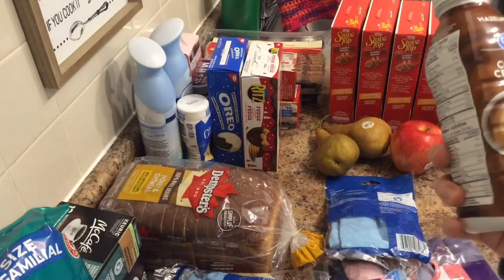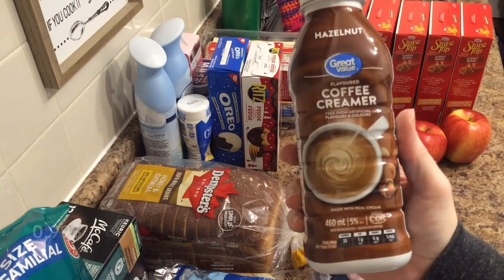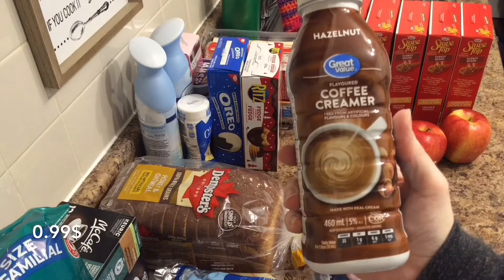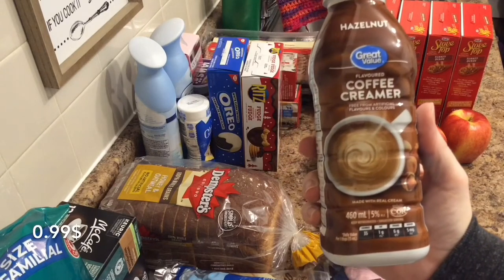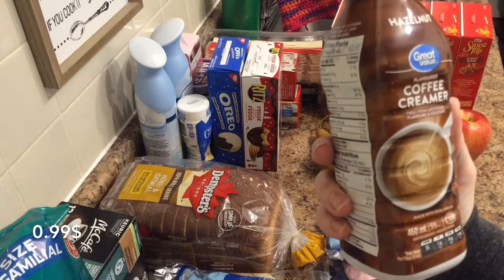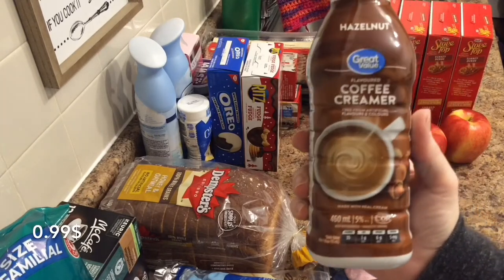And this is new to me — the Great Value Brand Coffee Creamer. I could not find my Butter Pecan on there anywhere, so I figured I'll give this a try for $0.99. And that is a 460 milliliter. I'm okay with that price for that size.